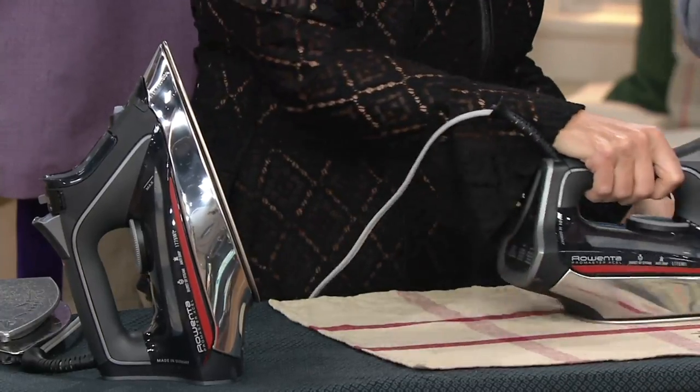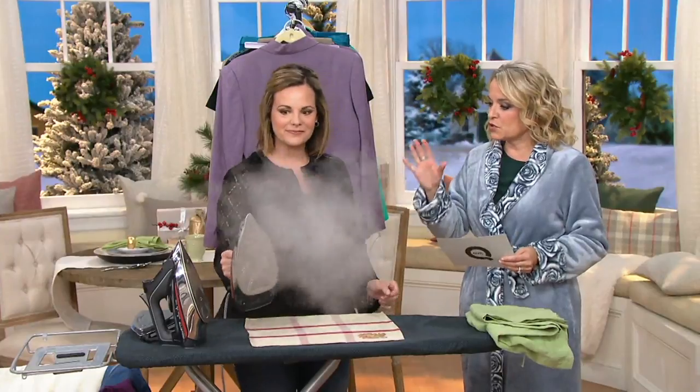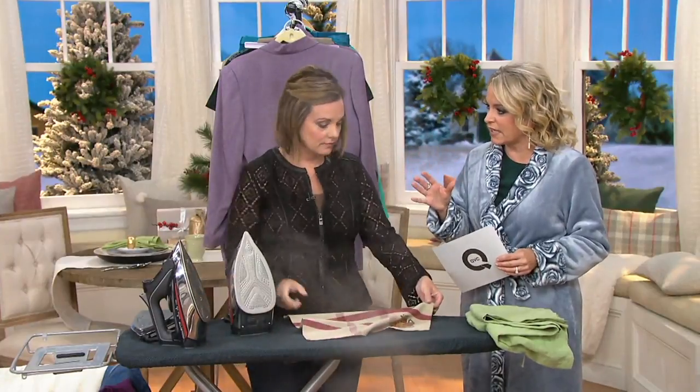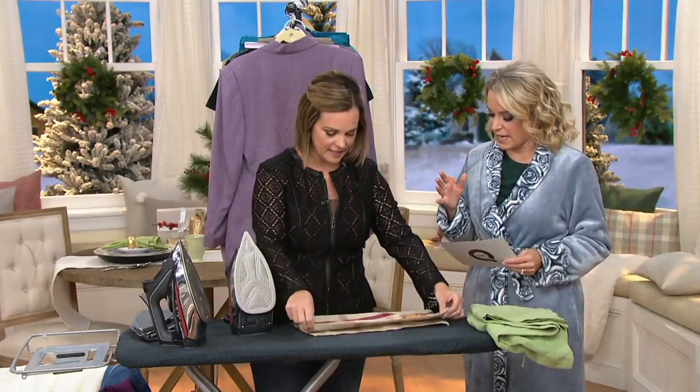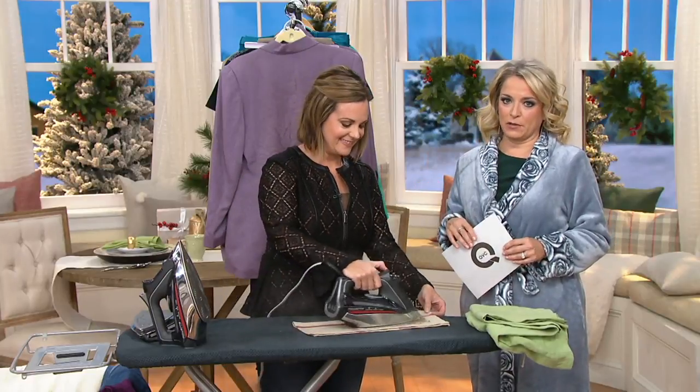This is the 35828, the ProMaster Excel. This is as close to professional as we can get to use at home. Diana Irvine brings us Rowenta and many, many wonderful home products.